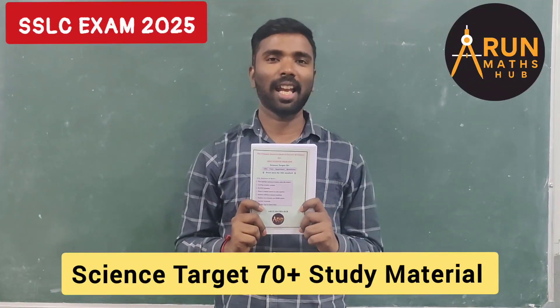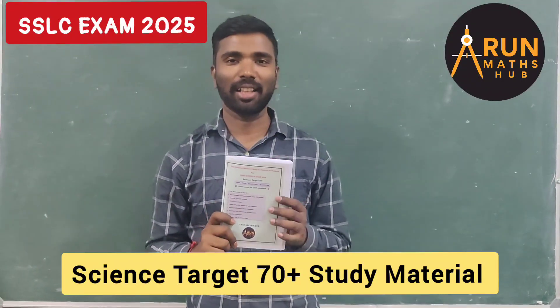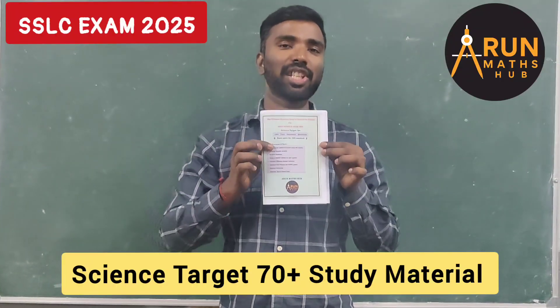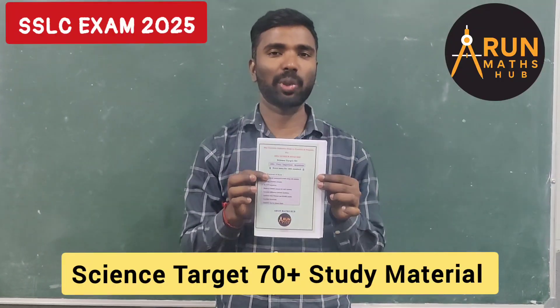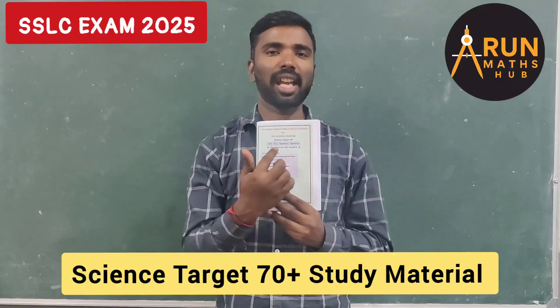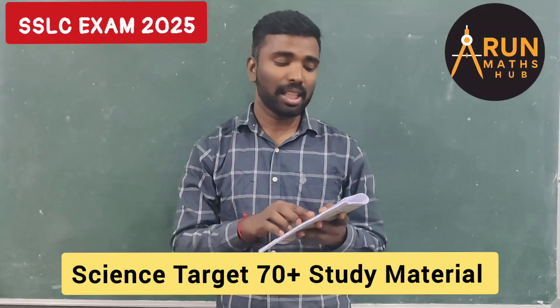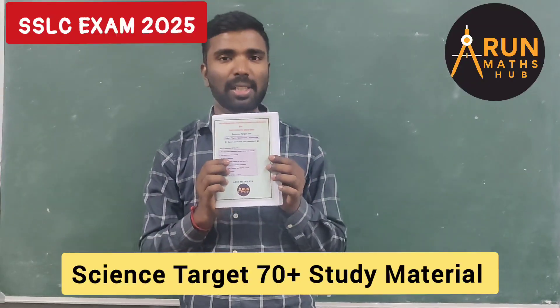Hello dear students and teachers, welcome back to my channel. This video is regarding the science study material I prepared for the SLC exam 2025. This is the Science Target 70 Plus study material.